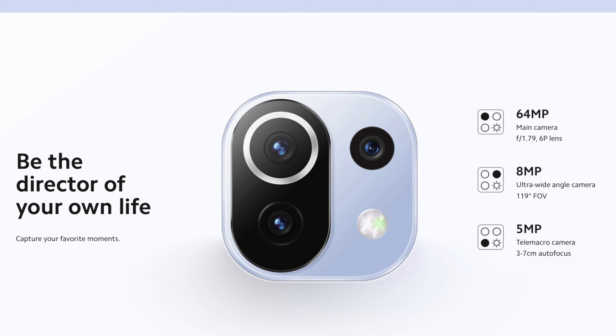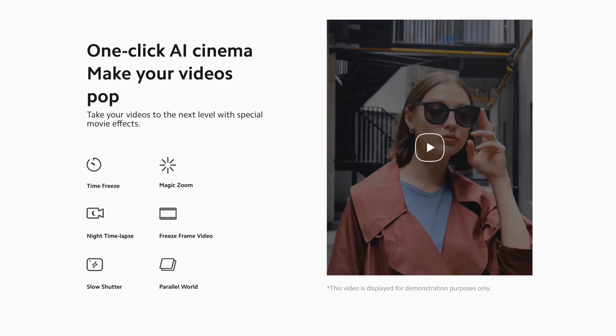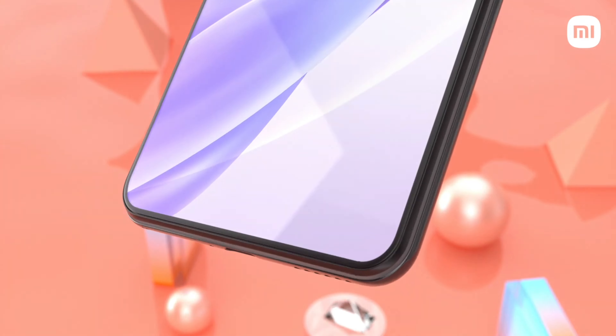This device has a triple rear camera setup with a 64MP primary sensor, an 8MP ultrawide camera with a 119-degree field of view, and a 5MP tele-macro camera. These cameras are capable of recording video up to 4K at 60fps. It also features a one-click AI camera, cinematic video filters, and a brand new vlog mode.